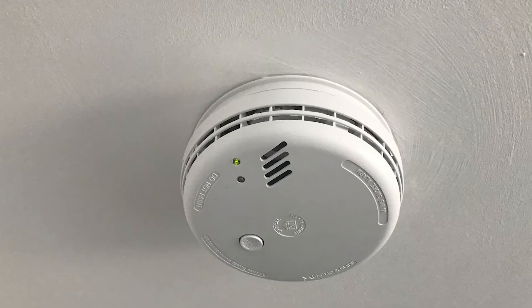In each bedroom there's a smoke detector, which is part of a mains-wired interlinked fire detection system. This will sound if it detects any smoke in any room. No candles or burners are allowed in the rooms and it is a no-smoking house.